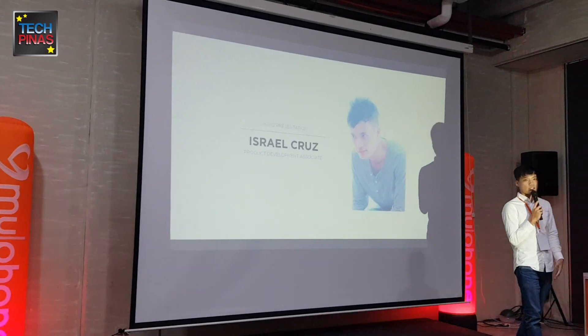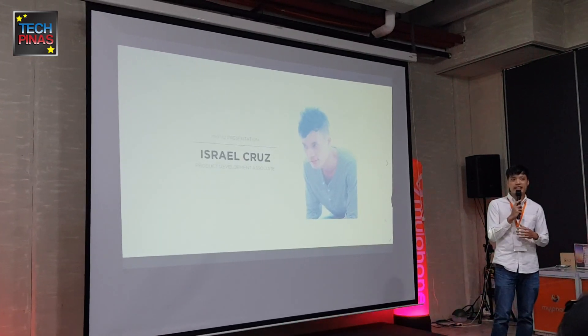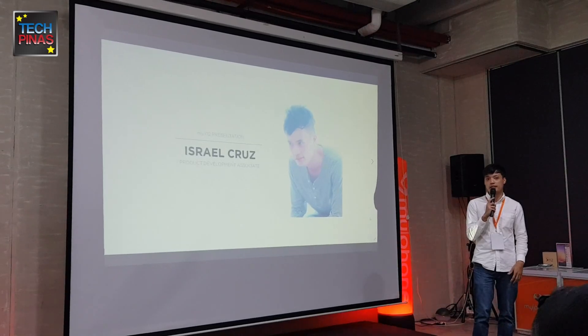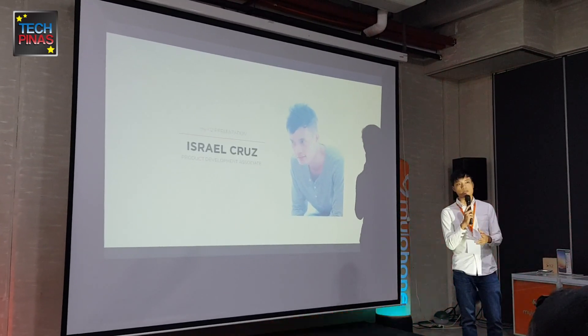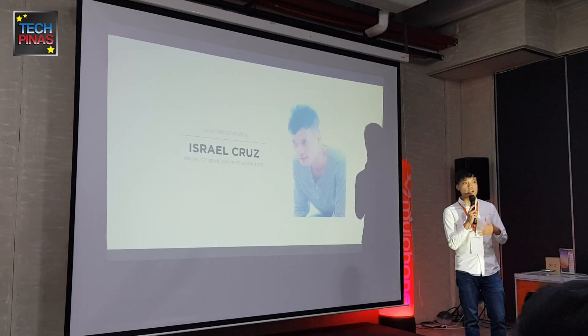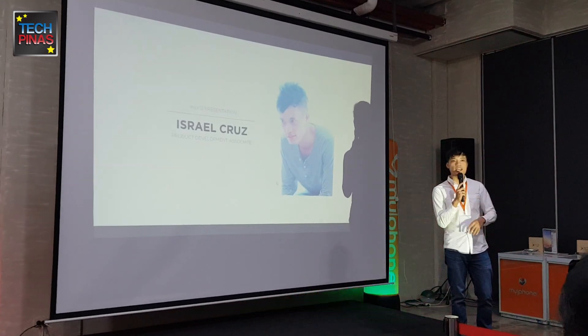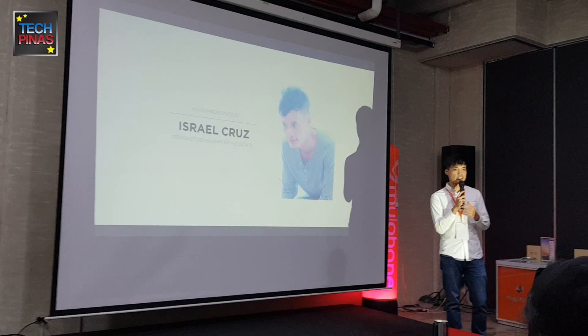Good afternoon everyone. I'm here as one of the Product Development Associates and we are really excited to formally introduce MYXPED. This is part of one of our models and we are very proud — personally, this is the best lineup of micro for all over the years.